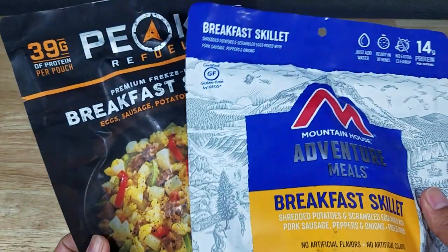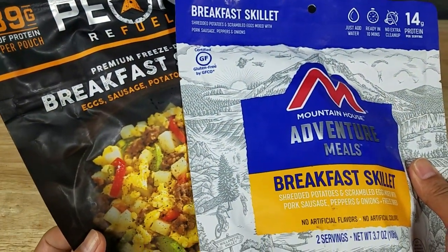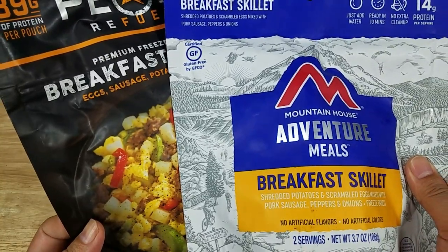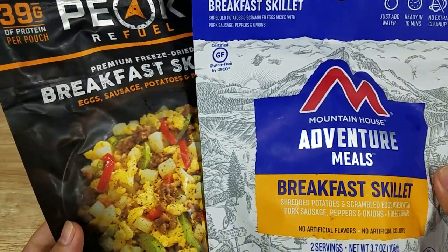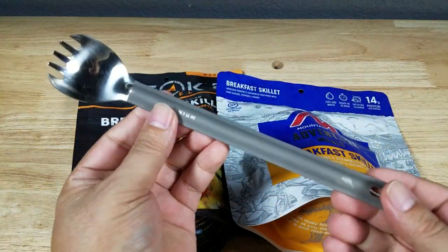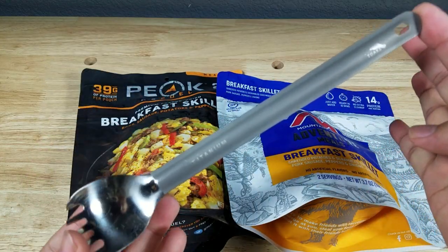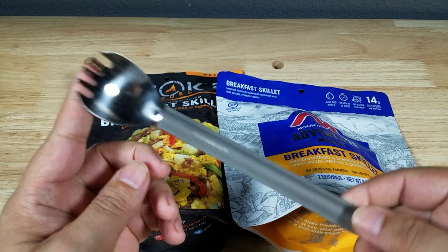I'm going to pause here, get some water into these bags, then scoop them out onto a plate so we can see what they look like and do a quick taste test. Now if you're going to be eating these out of the bag in the field, you'll want a long titanium spoon — probably one of the best things to have on a camping trip. Check the link in the description below. But let's heat them up.